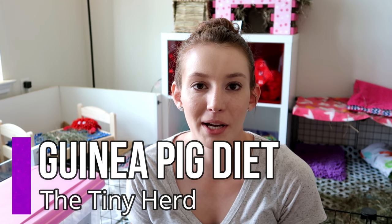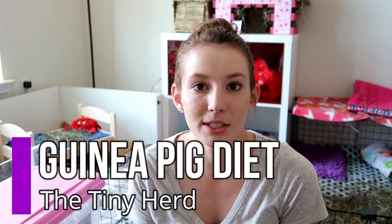Hi everyone, it's Allison. Welcome back to the Tiny Herd. So today we're going to be talking about everything that the girls eat — what pellets we use, what hay we buy, and what veggies the girls get every day. So let's go ahead and get right into it.